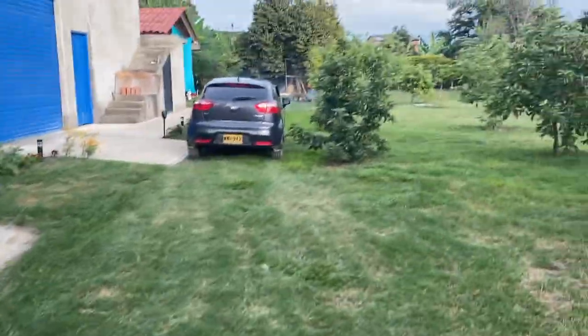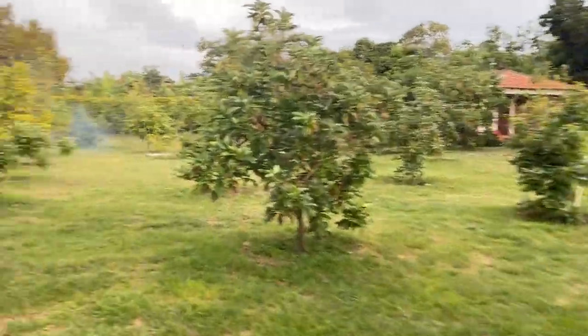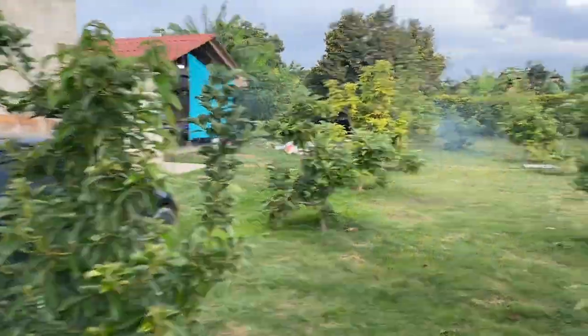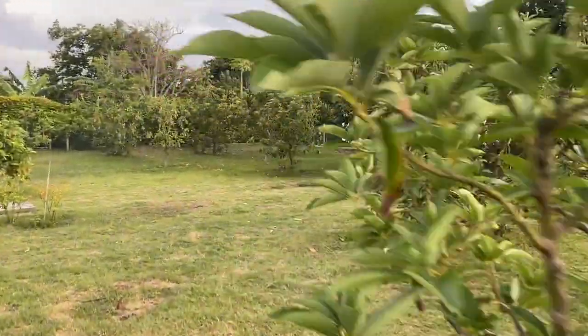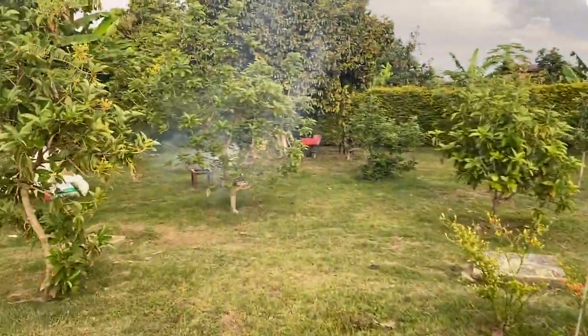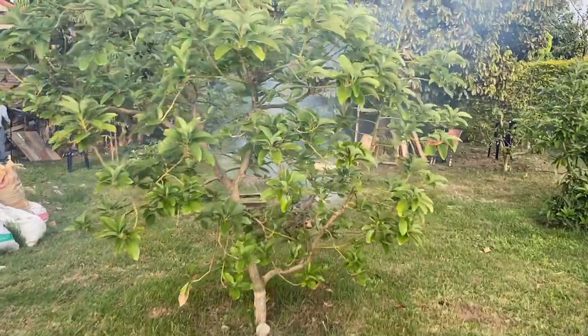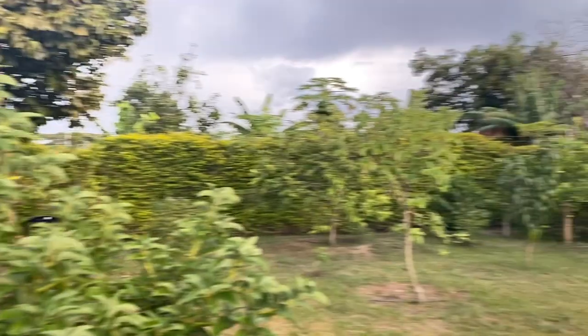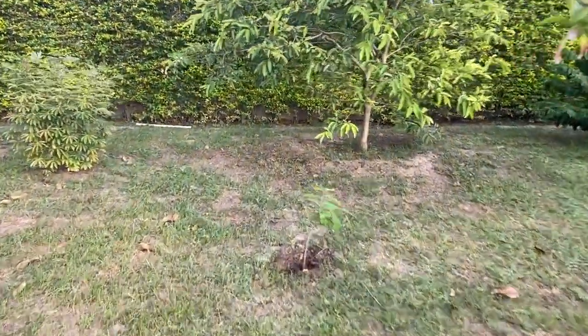We're going to walk over here where I planted the atemoya. I'm really happy about these atemoyas because I just really want to eat atemoya, but it's something I've never seen here in the fruit market in Colombia. The atemoya is over here and I really like the spot where it is.